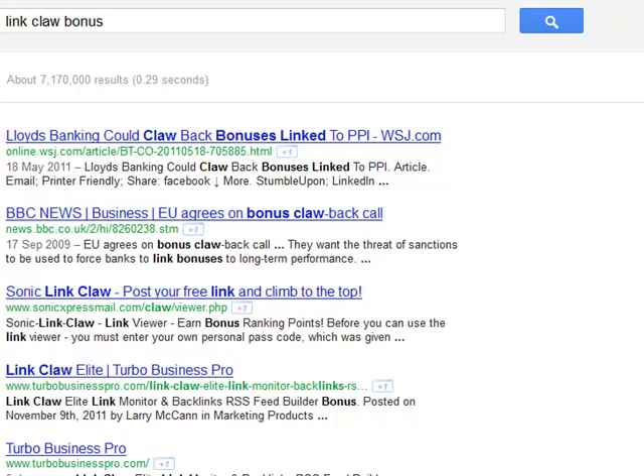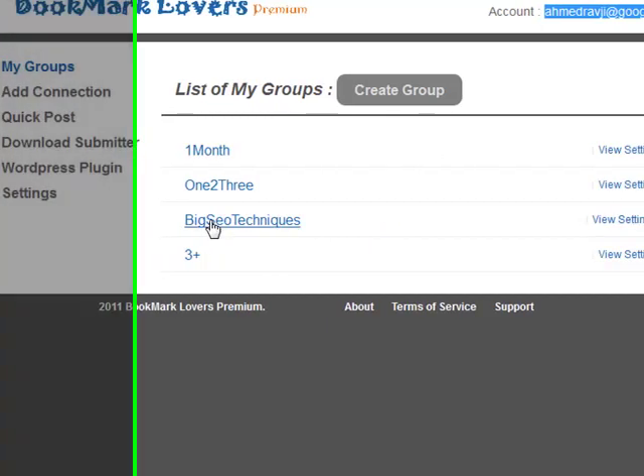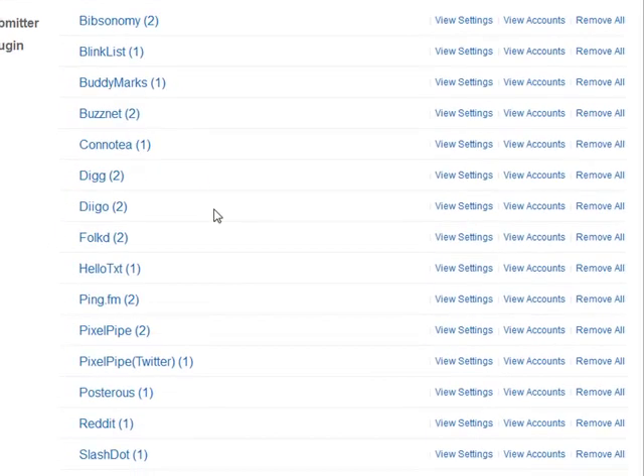I'm trying to show you that we can use the exact same techniques I showed previously about three months ago, working with Pixel Pipe, Ping FM, Hello Text, Only Wire, and getting rapid indexing in under two minutes — and at the same time getting top 10 Google rankings. This system is slightly different: the difference is that we're using Bookmark Lovers.